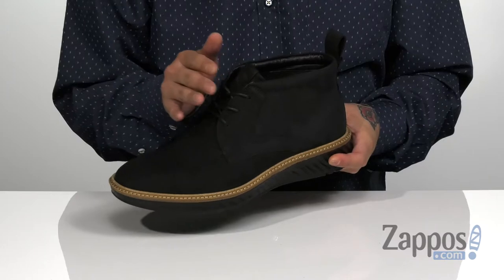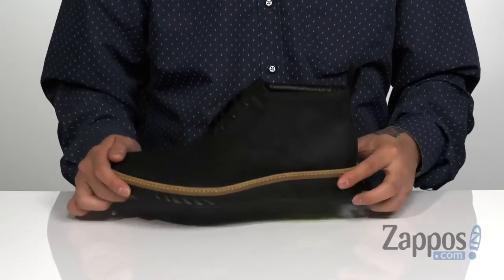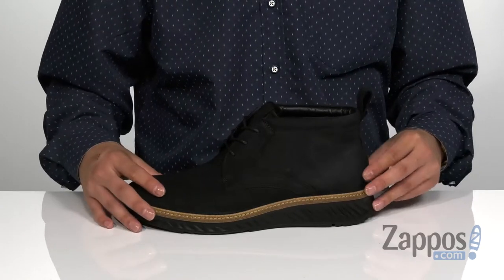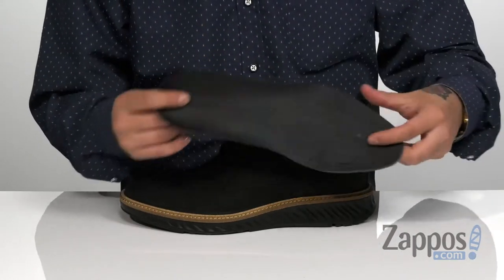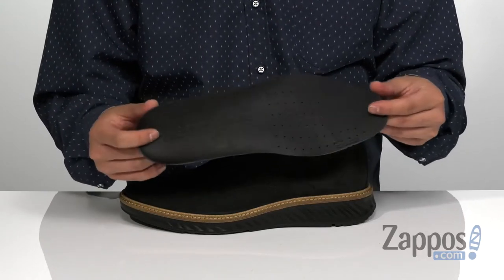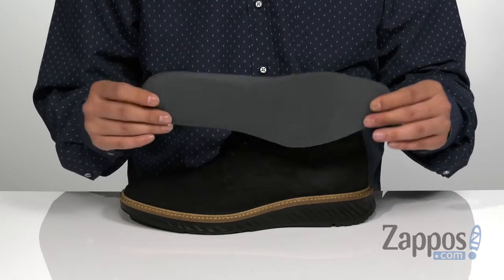A traditional lace-up design provides a secure fit. The mid-top silhouette provides excellent ankle support with padding around the collar. A pull tab at the heel makes it easier on and off. A removable cushioned footbed is padded right where you need it, covered in leather, with perforated detailing for added breathability.